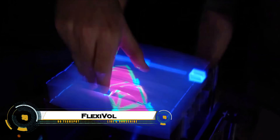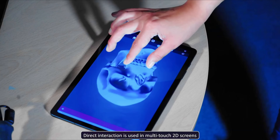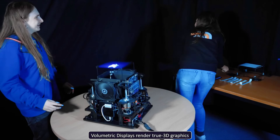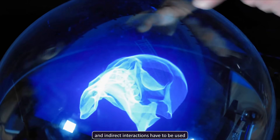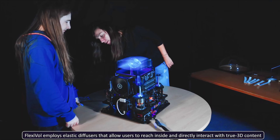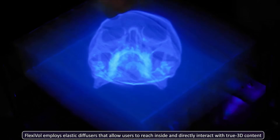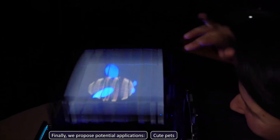Flexivol is an innovative 3D hologram technology developed by researchers at the Public University of Navarra. It uses fast-oscillating elastic diffuser strips that deform safely around users' fingers, allowing them to insert their hands directly into midair holograms and interact naturally with virtual objects. Projectors render 2D images at over 2,800 frames per second, while real-time algorithms correct distortion from the moving diffuser.